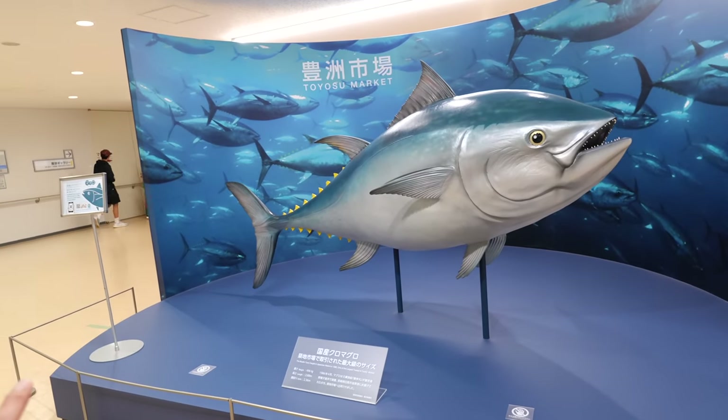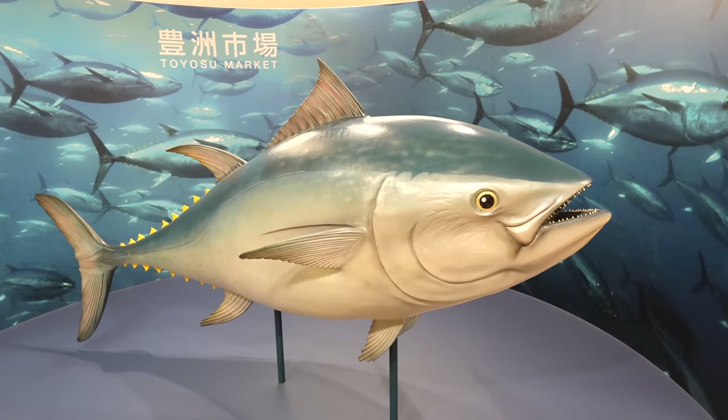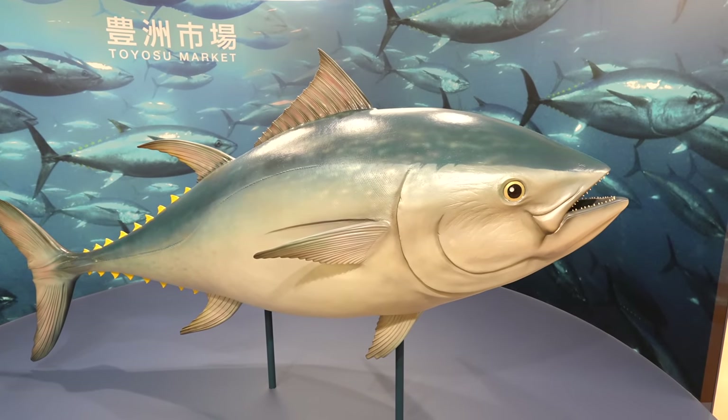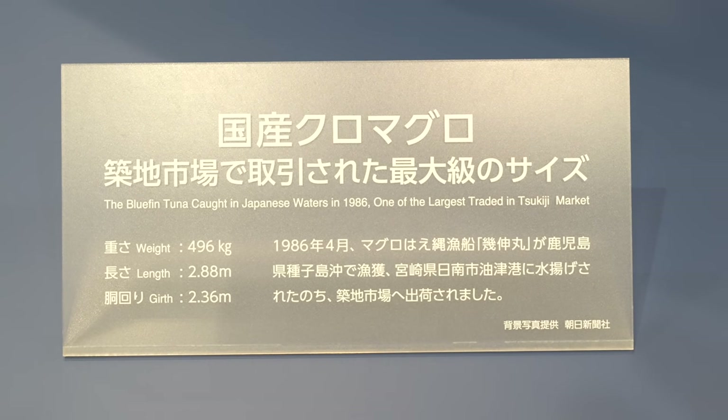Still, this big marlin is here. This is the biggest tuna fish they've ever had in this market — 496 kilograms, 2.88 meters. It's huge.